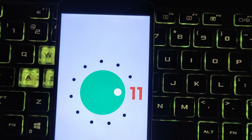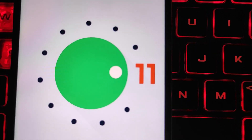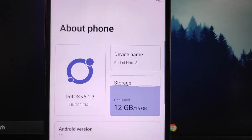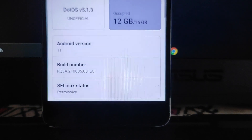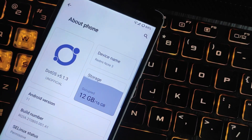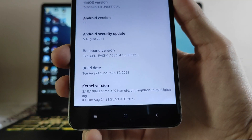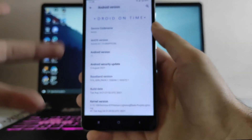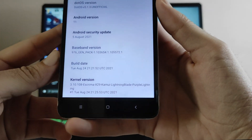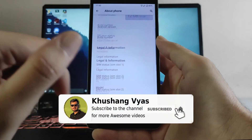As you can see, here is the Android 11 stable ROM for the Redmi Note 3, which is working fine and it's almost too good to be used. The Dot OS version here is 5.1.3 unofficial. The security patch level is 5th of August 2021, which is the latest, and the kernel here is the Lightning Blade kernel.